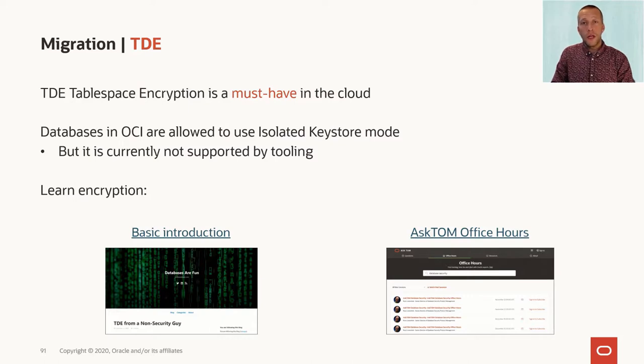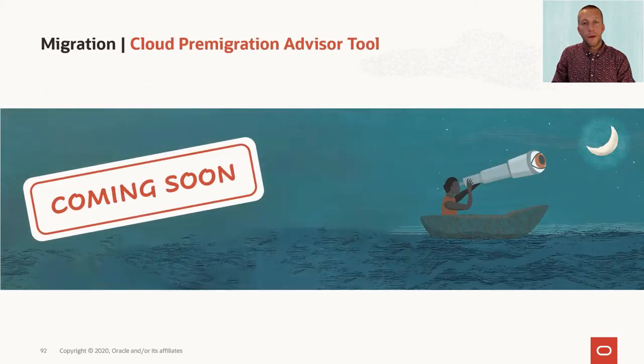You should subscribe to the ASTOM Office Hours, where our security team are making really good presentations and have made good introductions to TDE. Like with the autonomous database, you should keep an eye out for the cloud pre-migration advisor tool, which should become generally available soon. It can also give you good advice when you're migrating into database cloud services.